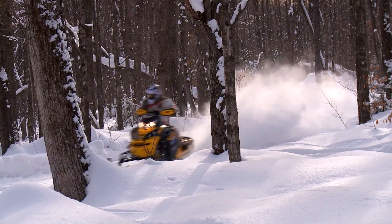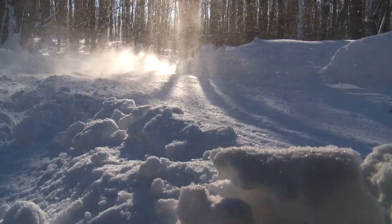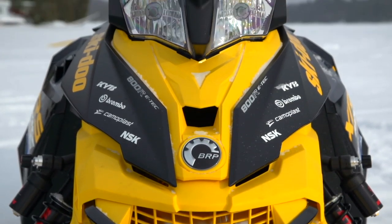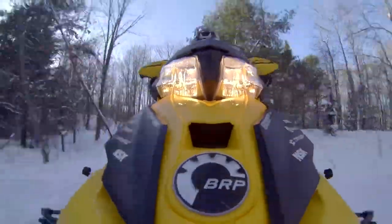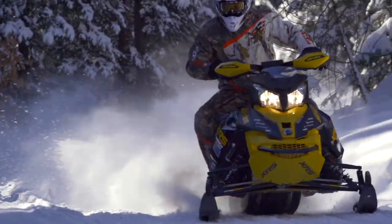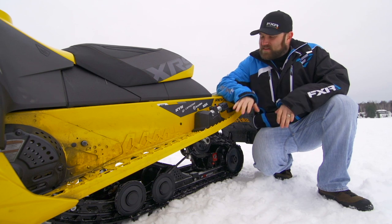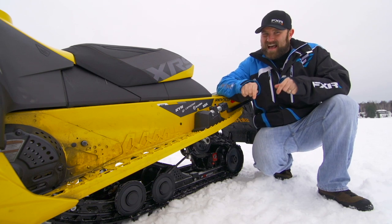We also love how this sled looks. Style is extremely important — no one wants to ride a boring-looking sled no matter how great it is under the hood — and the XRS just looks fast. Ergonomics are good and the sled is comfortable to ride all day. But what really endears us to this sled is its ride quality. The R-Motion is the best riding skid frame you can buy at this moment.